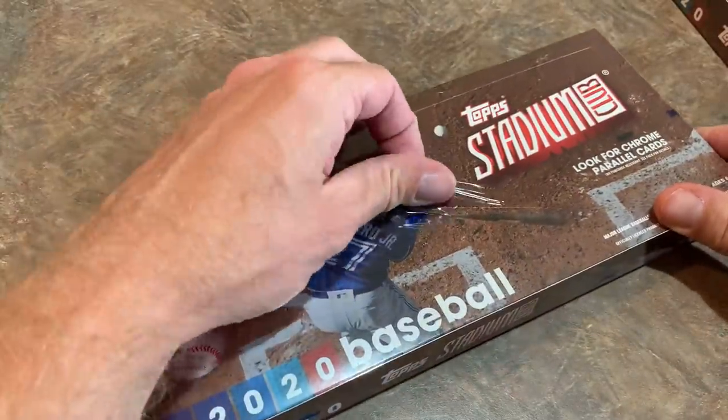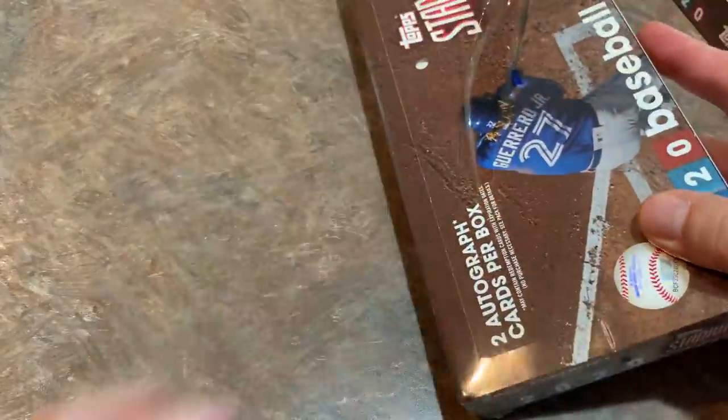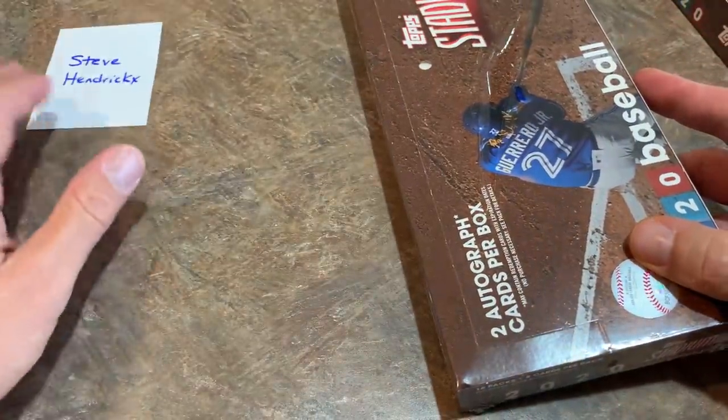There's some cool stuff in here. There's going to be an oversized box topper in here. This first box is for Steve — best of luck to you, Steve.